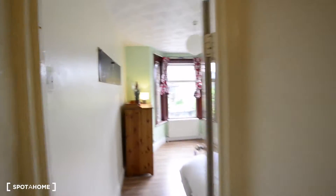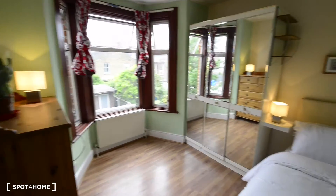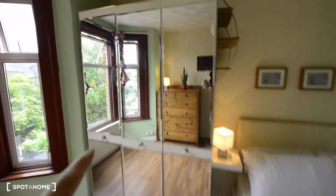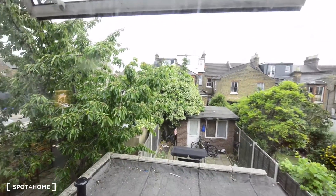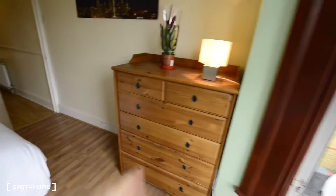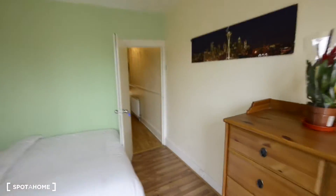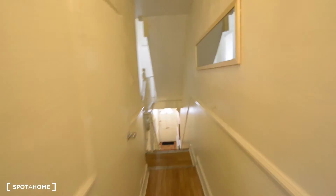We have another bedroom here. This is a double bedroom. So this is the double bed — we have a mirror that is actually a wardrobe, and these are the views to the backyard. We also have a chest of drawers here. It's really bright — plenty of light.